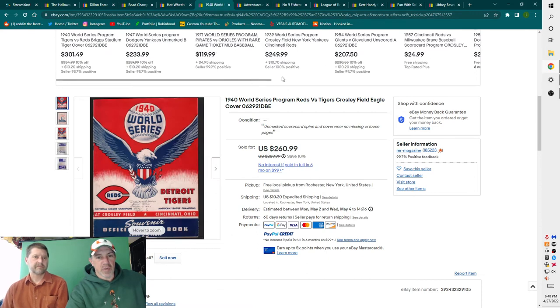1940 World Series Program, Reds versus Tigers, Crosley Field, eagle on the cover. I had it up for about a year and took an offer of around $225. I made some money on it — it's the only one I think I've ever had. It went for good money even though the Yankees weren't in the World Series that year. Pretty clean condition.